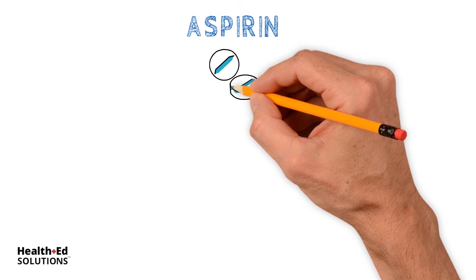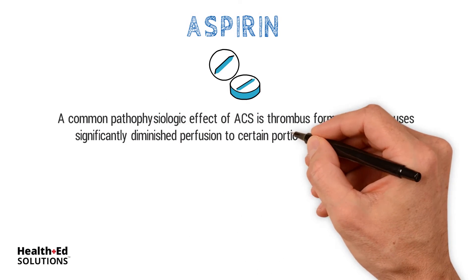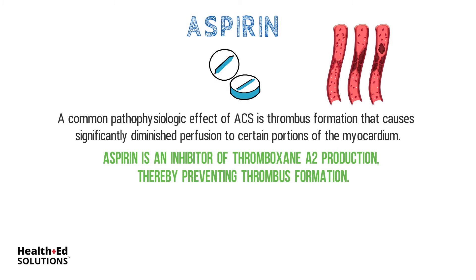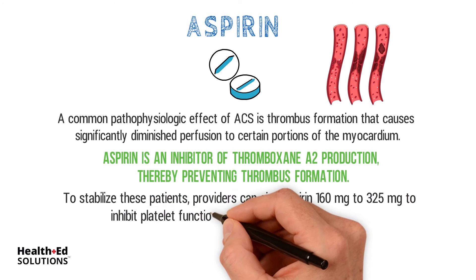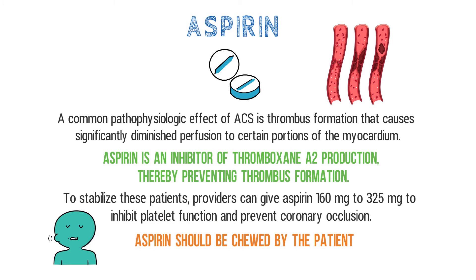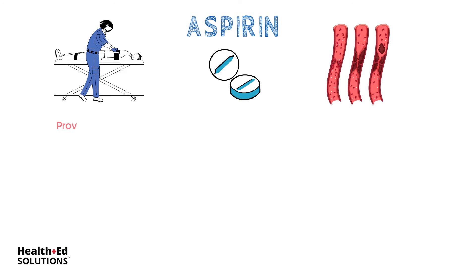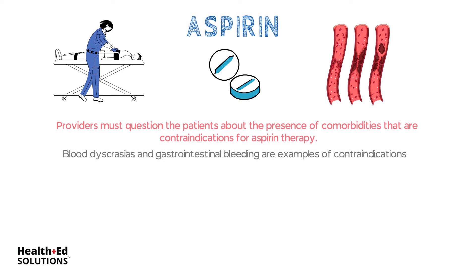Aspirin. A common pathophysiologic effect of ACS is thrombus formation that causes significantly diminished perfusion to certain portions of the myocardium. Aspirin is an inhibitor of thromboxane A2 production, thereby preventing thrombus formation. Providers can give 160 mg to 325 mg of aspirin to inhibit platelet function and prevent coronary occlusion. Aspirin should be chewed by the patient; suppositories are also available if the patient cannot chew. Providers must question patients about comorbidities that are contraindications for aspirin therapy, such as blood dyscrasias and gastrointestinal bleeding.